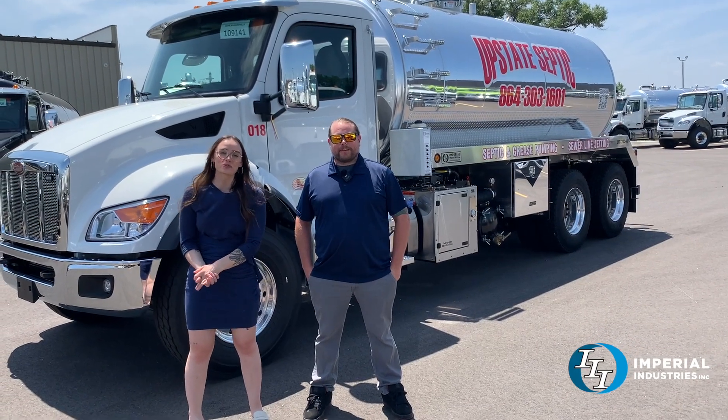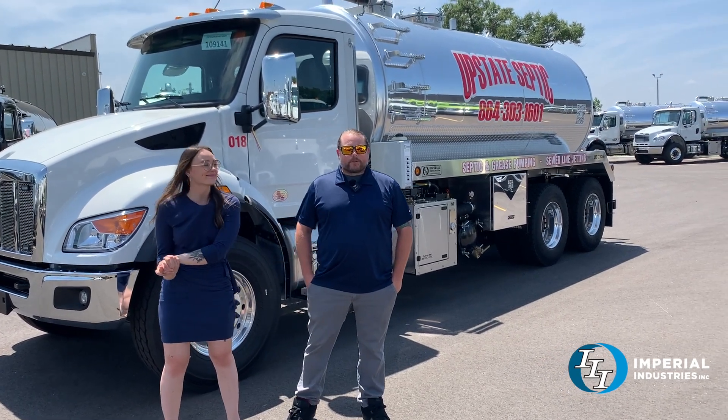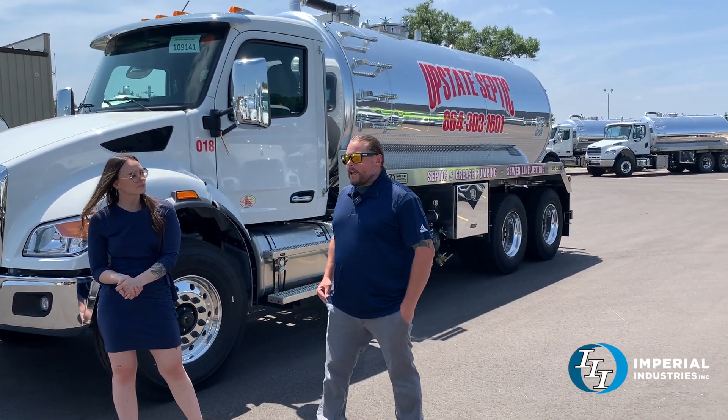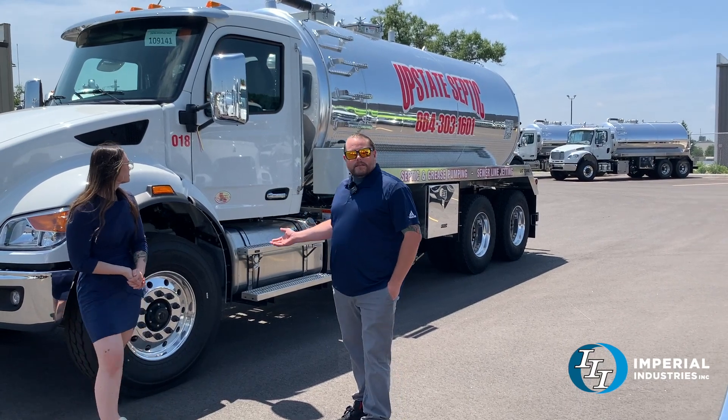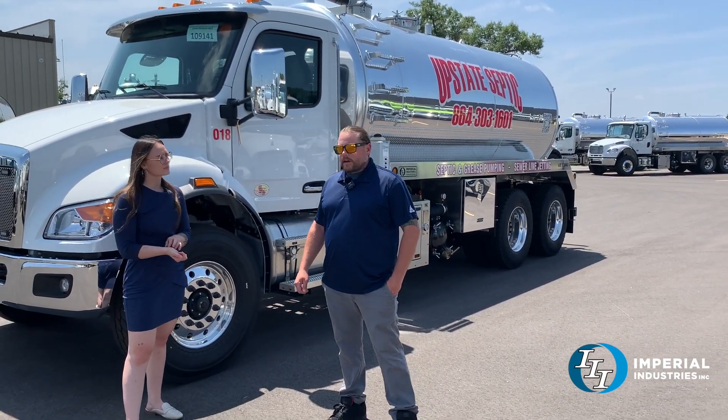Hey everybody, welcome back to Imperial and Truck of the Week. I'm here with Corey and he's going to tell us a little bit about this unit. Here we have a 2024 Peterbilt 548. It's got the Paccar PX9 350 horse engine in it and an Allison 3500 RDS transmission.